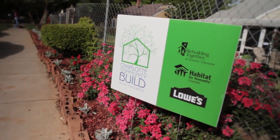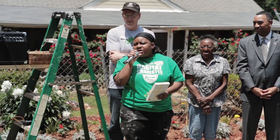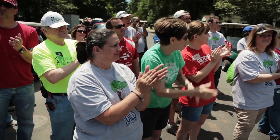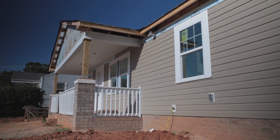I would just like to thank Habitat, Rebuilding Together, and Lowe's for all your encouragement and support. God bless you all. On the final day, volunteers and community members came together to celebrate a new home and a new beginning for a proud neighborhood.